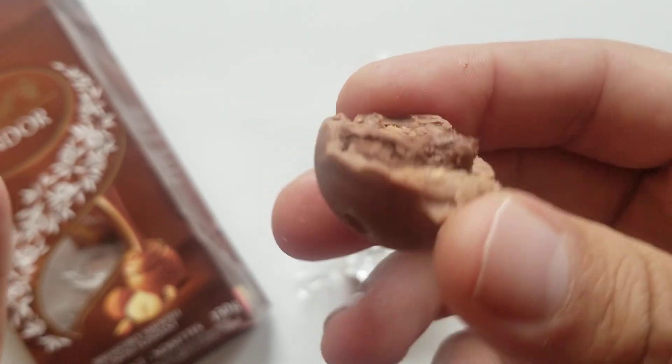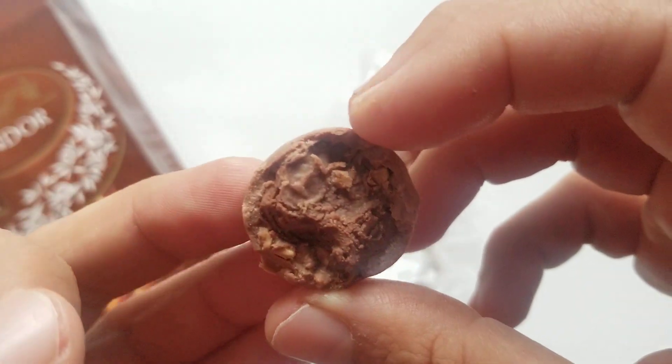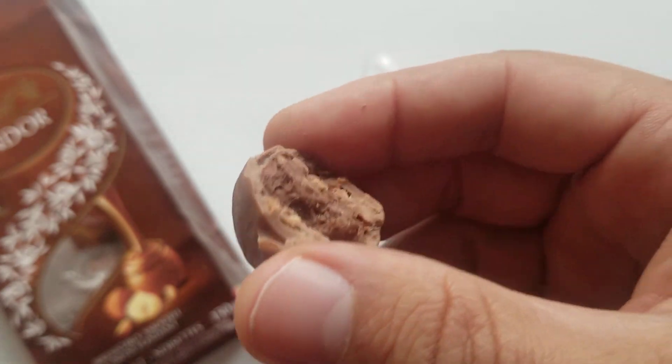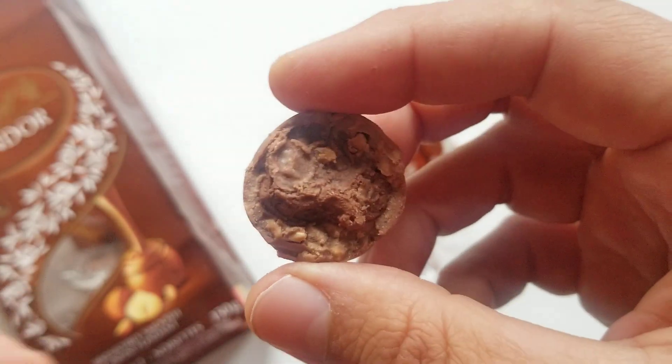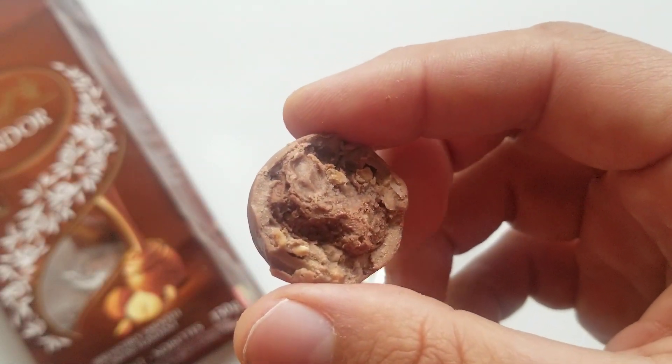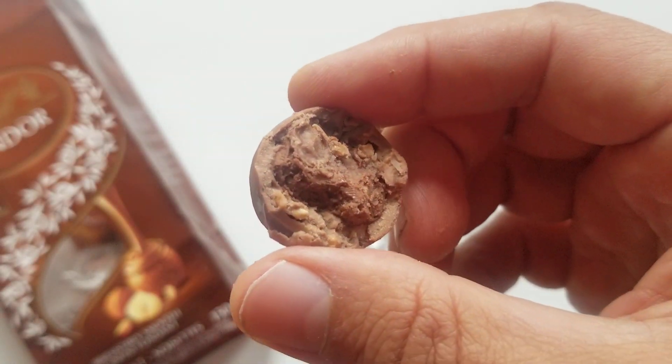Walking the candy aisle, I'm going to rate the Lindt Lindor Hazelnut a five out of five. I love it — go get it. Thanks for watching everyone, talk to you next time.